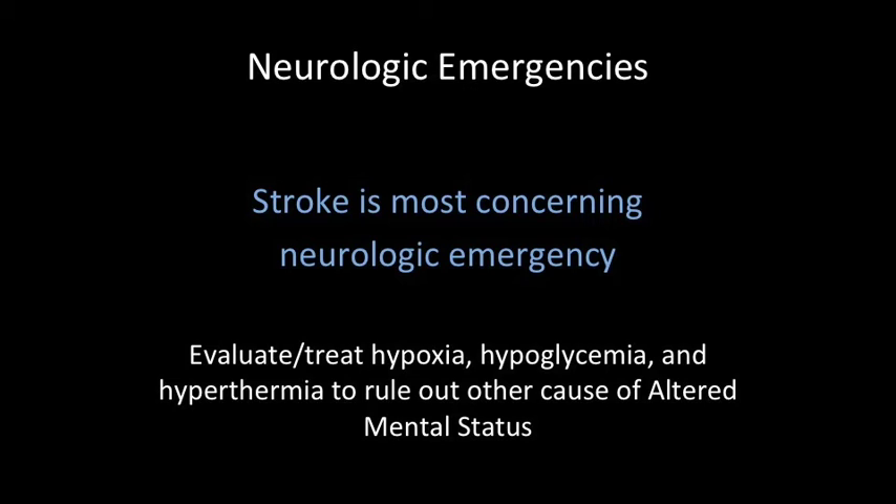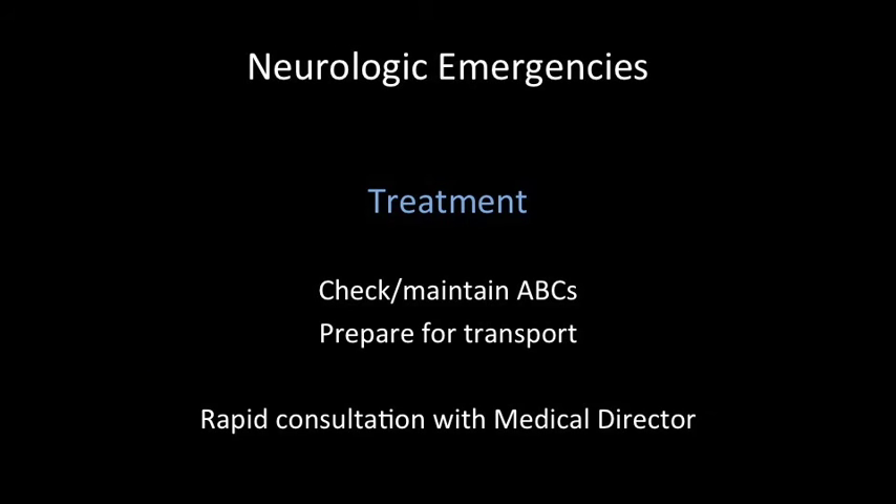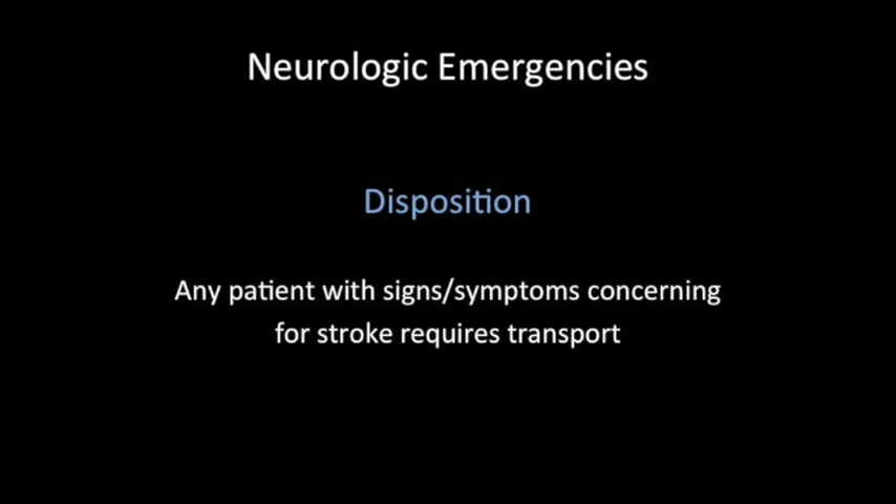One of the scariest and most devastating neurologic emergencies we may see at a race is a stroke. If we have someone suspected of having a stroke, we also need to evaluate for any other reversible causes of the symptoms, like hypoxia, hypoglycemia, and hyperthermia. An easy, rapid field tool to evaluate for stroke is the mnemonic FAST: F stands for face — ask the patient to smile and look for any asymmetry; A stands for arms — ask the patient to hold their arms out in front of them and look for any weakness; S stands for speech — ask the patient to say a simple sentence and check for slurring; and T stands for time — find out exactly when the symptoms began. Any patients with positive findings on this tool, or with any other findings concerning for stroke, require a rapid check and maintenance of ABCs and preparation for transport to the emergency department. If you have any concern for stroke in any patient, please consult the medical director.